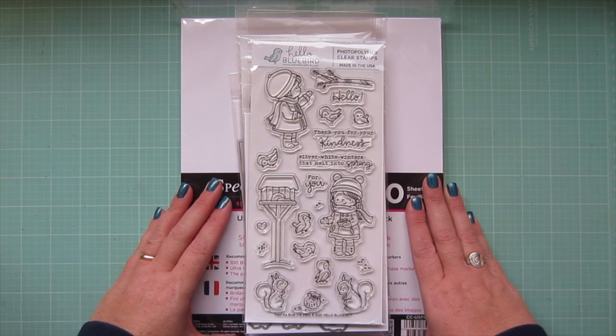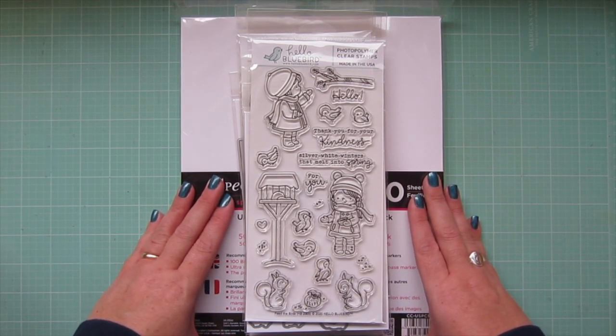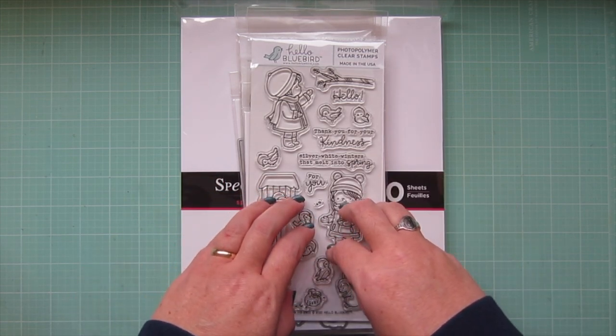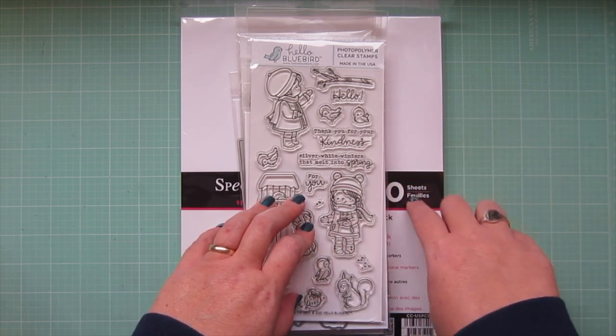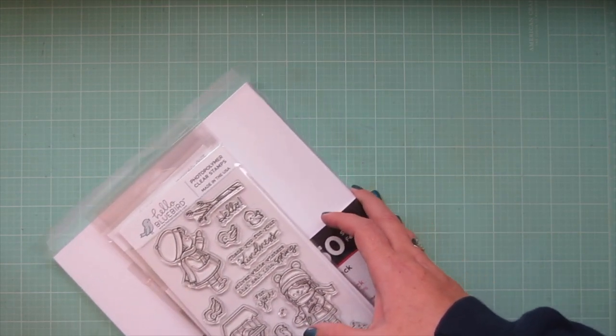Hey friends, it's Christy, welcome back to my channel! Today I thought I would share a little haul video with you guys. These are things that I purchased from the latest Hello Bluebird release, which is also their Black Friday sale, and then I also picked up one other order. I'm going to set these off to the side and go through everything one by one.